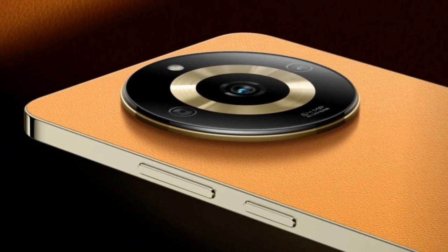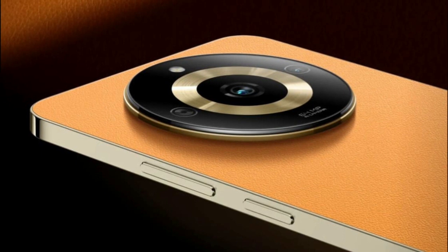Realme, the Chinese company, has chosen to focus on exceptional design, but does the rest of the device live up to expectations?